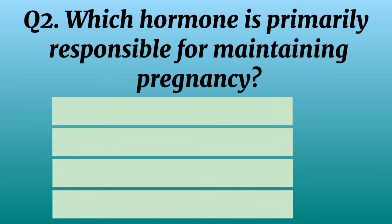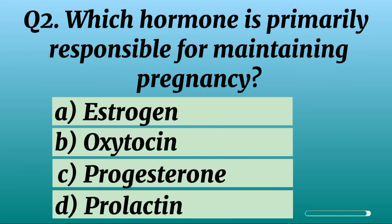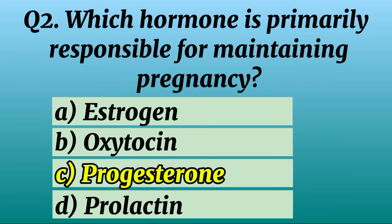Question 2. Which hormone is primarily responsible for maintaining pregnancy? Correct option C: Progesterone.